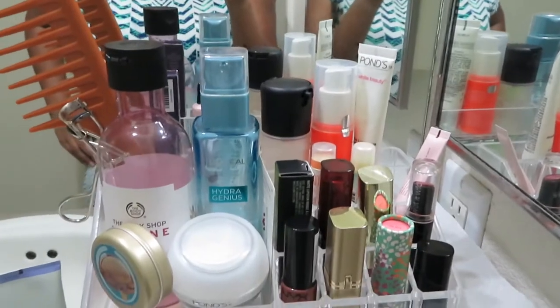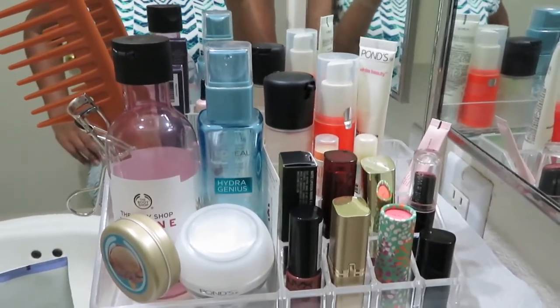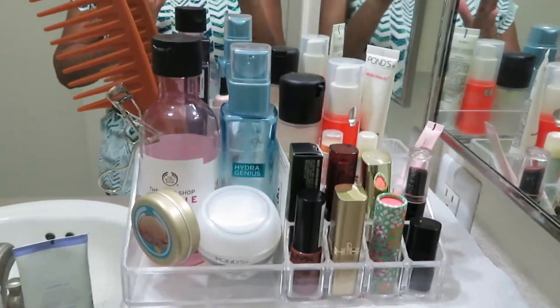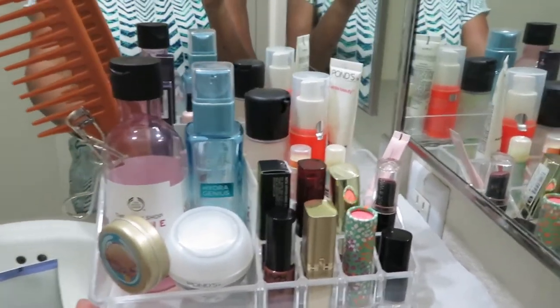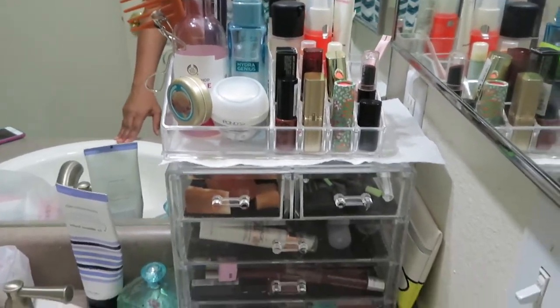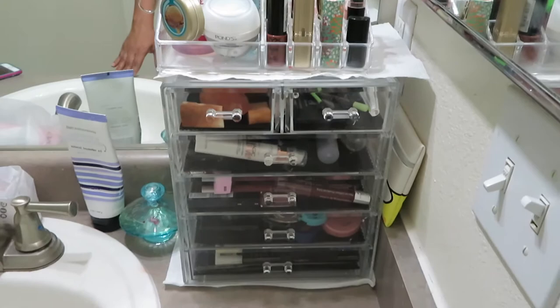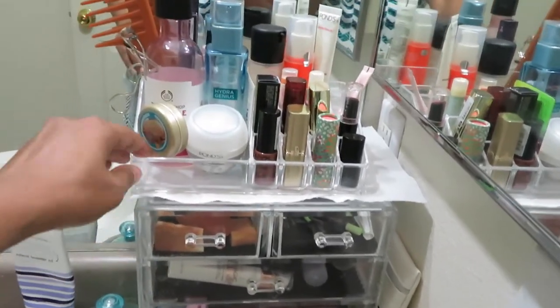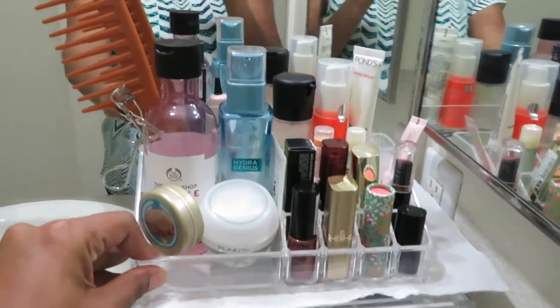Hey guys, welcome back to my YouTube channel! I hope you all are doing great. Today's video is about my makeup collection. I store all my makeup and skincare items in this corner of my bathroom. This is how I'll be storing — I got this box from Amazon and I got this from Ross.